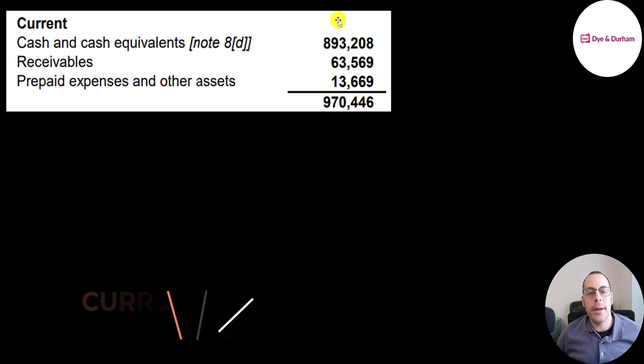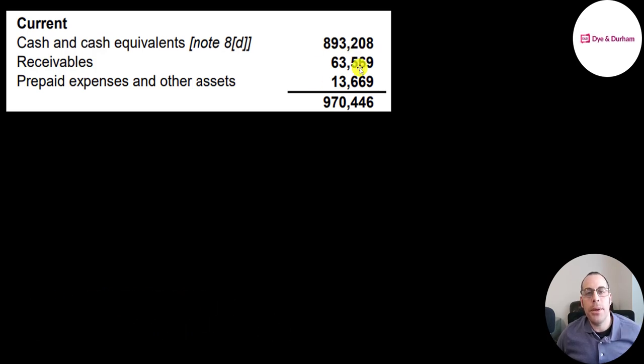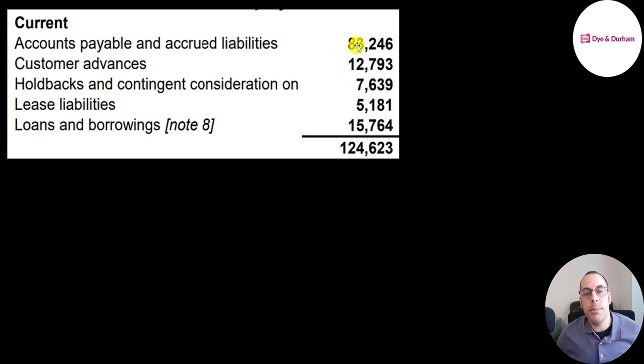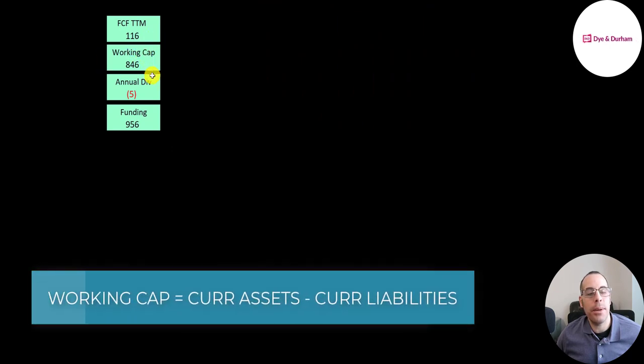Let's look at their current assets: 900 million of cash, 64 million of receivables (how much money their customers owe them), and 14 million of prepaid expenses — meaning they made an advanced payment for a product or service they'll receive in the future. Current liabilities include 83 million of accounts payable, 13 million of customer advances, 7.6 million of contingent considerations (probably connected to an acquisition, so they'll have to pay someone about 8 million dollars), 5.2 million on lease payments, and 16 million of debt due in the next 12 months. They generated 116 million of free cash flow in the trailing 12 months and have 850 million of working capital, paying out 5 million in dividends. The company looks well funded with 956 million of funding.